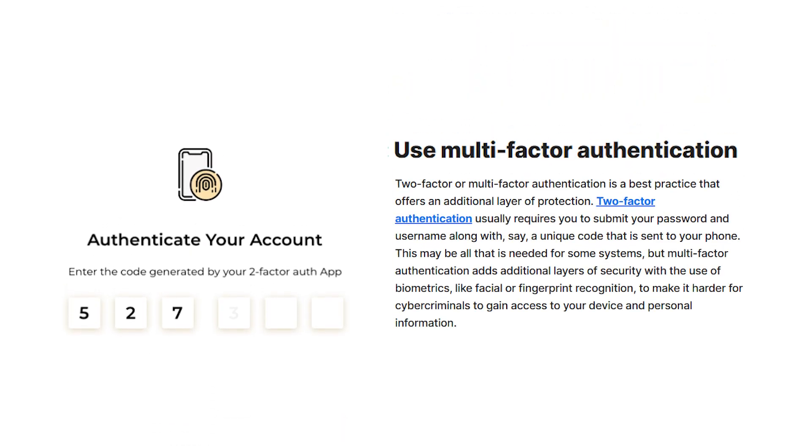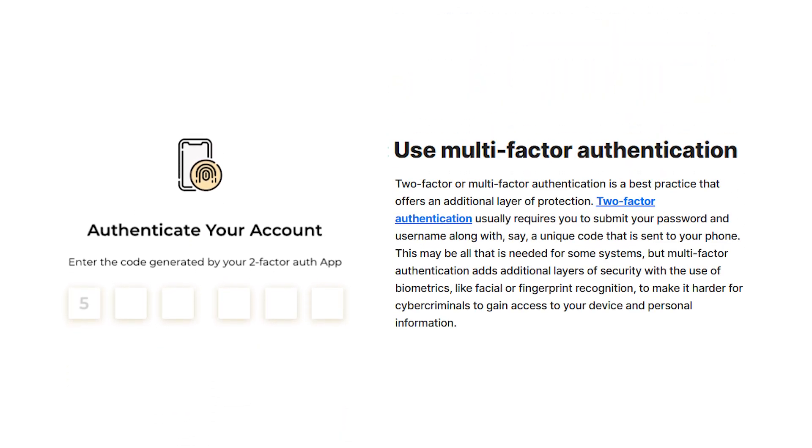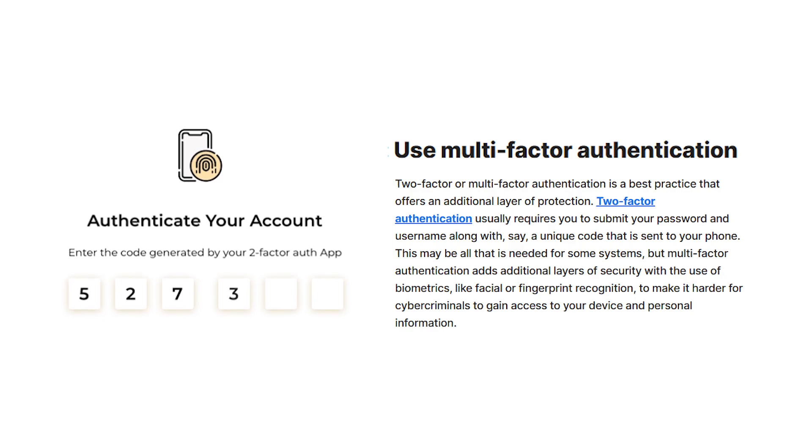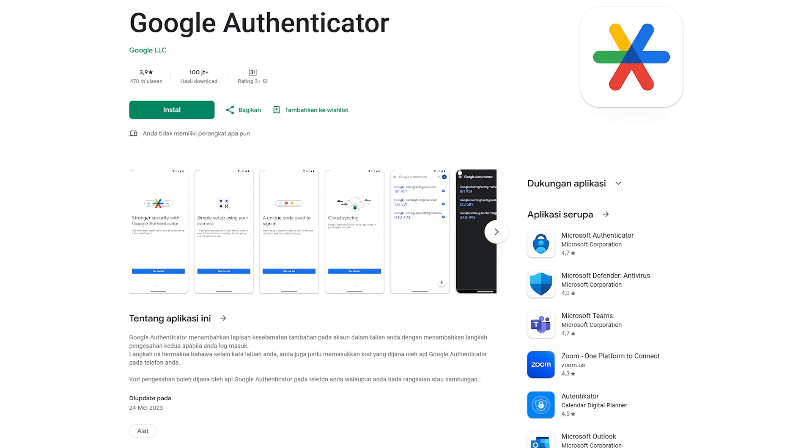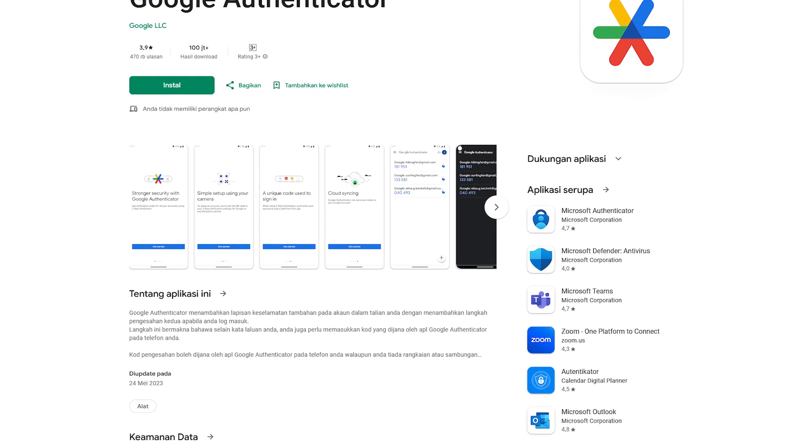For the fourth tip, try to use two-factor authentication whenever you can. This is basically to give you a second chance at surviving a data leak. If a cybercriminal tries to access your account from some leaked data they got their hands on, they have to fill in a second password that is always rotating and changing. For this, I would recommend using the free Google Authenticator app, as it's pretty simple and easy to use.